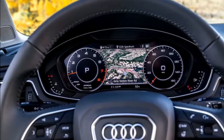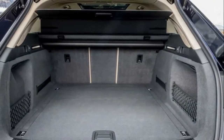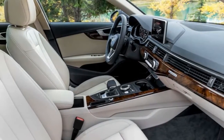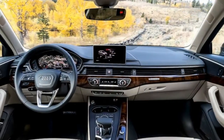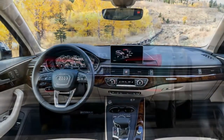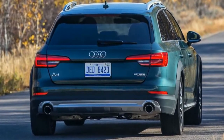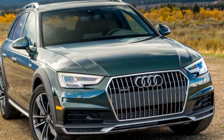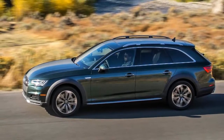Optional features include heated front seats, ventilated front seats, heated rear seats, front sport seats with four-way lumbar adjustments, a heated steering wheel, rear sun shades, rear side airbags, memory settings for the driver's seat and outside mirrors, satellite radio, HD radio, a 19-speaker Bang & Olufsen sound system, proximity key entry, remote ignition, an 8.3-inch center rear screen, a 12.3-inch virtual cockpit display, navigation, a touchpad, and front and rear parking sensors.